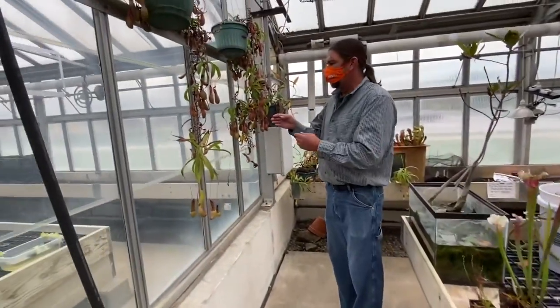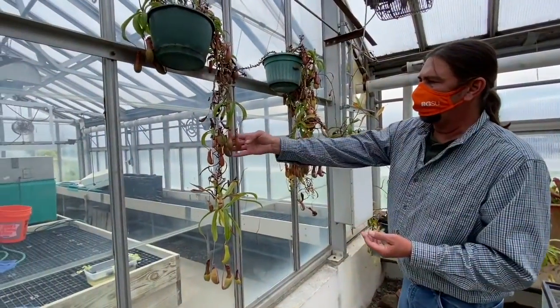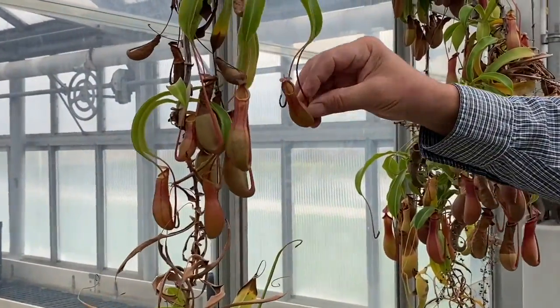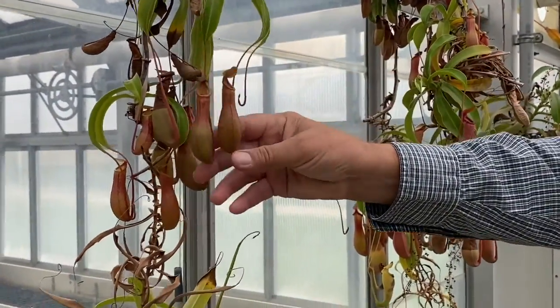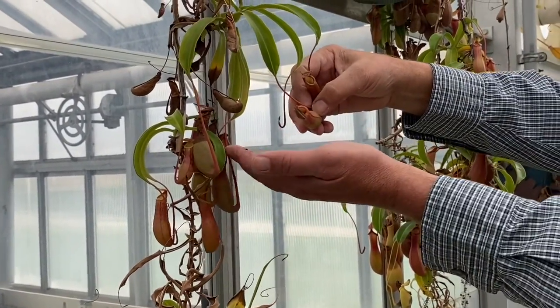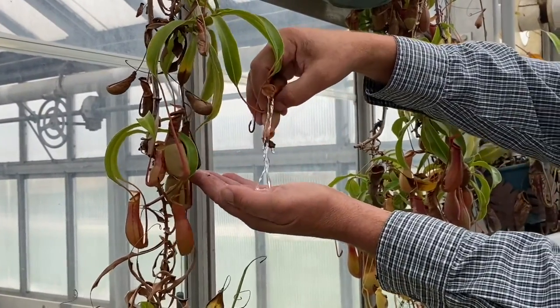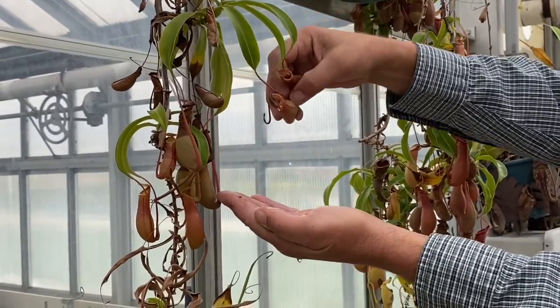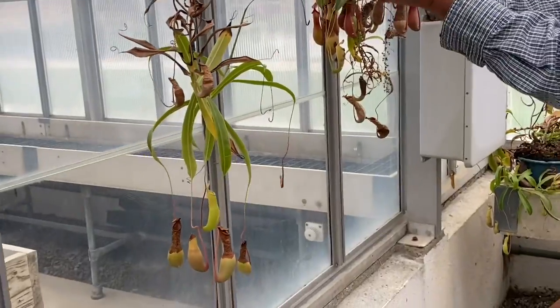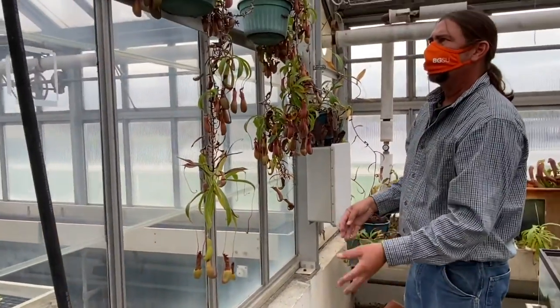We also have the tropical pitcher plants — you can see a number of them here. That's really where they get the name pitcher plant, as they look like a pitcher. These have enzymes inside them as well, and insects go inside and get trapped. You can see the enzymes with the liquid in there. When insects get trapped, drowned, and decomposed, the plant absorbs the remnants.